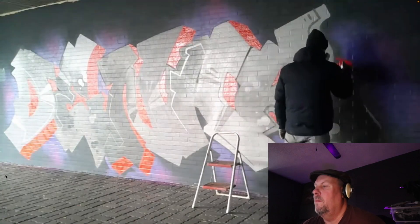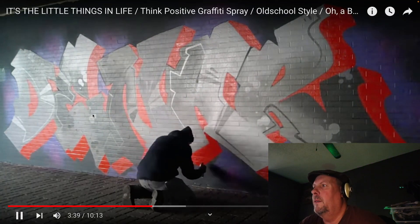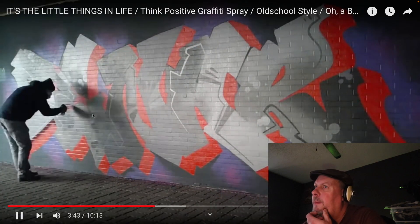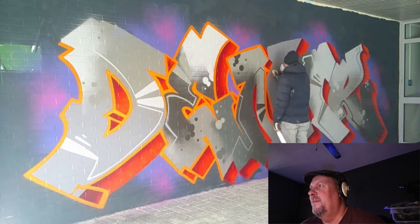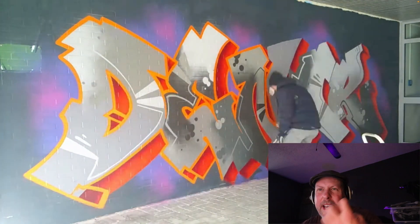I think he's softening the edges here, which is really cool. That orange is super deep. So he used a lot of neutral colors with the purple and the gray, and then he's just really making a pop of the orange. This is really fire.